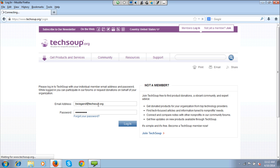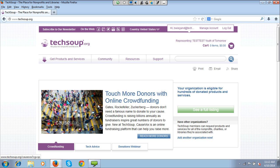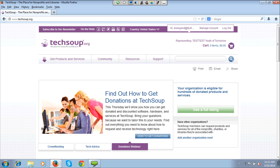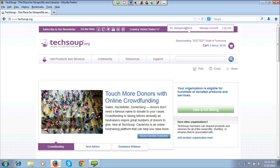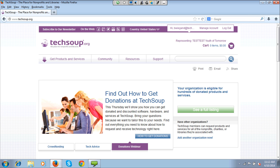I'm going to go ahead and log in since we are going to focus first on getting actual donations, so this assumes you may have already registered. If you have already registered your organization, you will see up in the top right side that you are representing the name of your organization. If you are a consultant for nonprofits, you might have three or four different organizations that you request donations for. This is a test account — Test Test Youth of Tomorrow — one of my fake nonprofits created in our system.